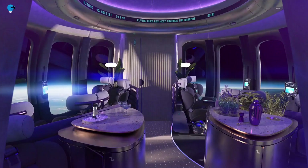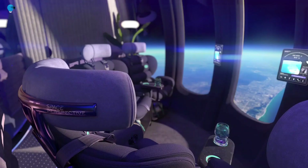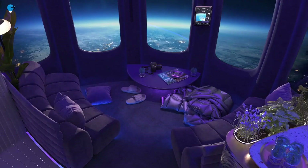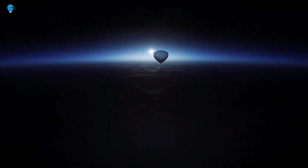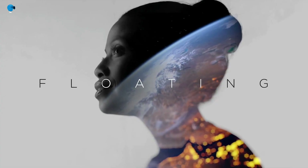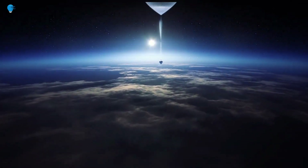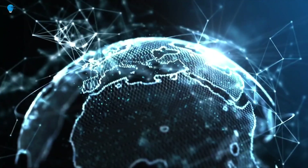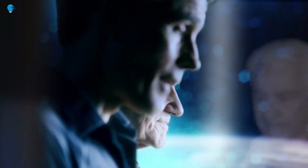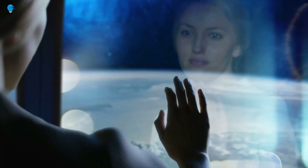Founded by space travel experts Jane Pointer and Tabor McCallum, Space Perspective uses flight technology extensively tested by NASA. The ascent is safe and gentle, as the capsule is propelled by a state-of-the-art space balloon the size of a football stadium from the Kennedy Space Center in Florida. It doesn't use rocket propulsion or engineered G-force acceleration — it's a hydrogen-filled balloon, which also addresses the demand for sustainable travel, resulting in a zero-emission space flight.